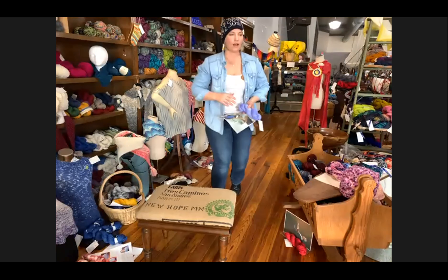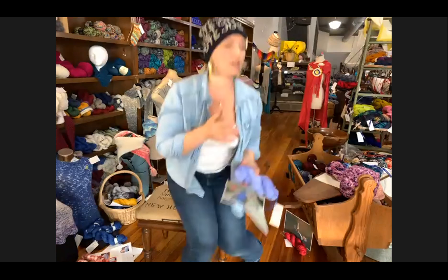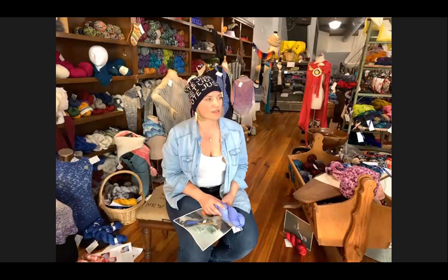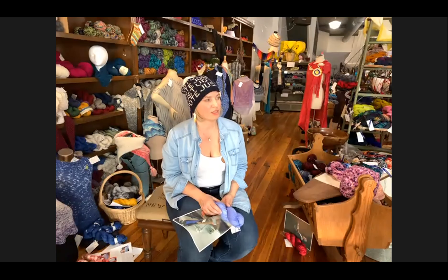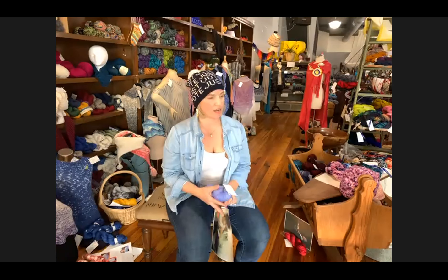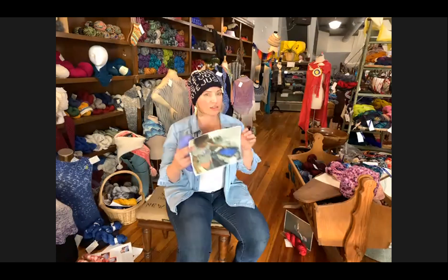I am homeschooling my kids as you saw in the video, and my daughter Mia has a lot of energy. And she loves mixing things, so we are doing science lessons by dyeing some yarn.